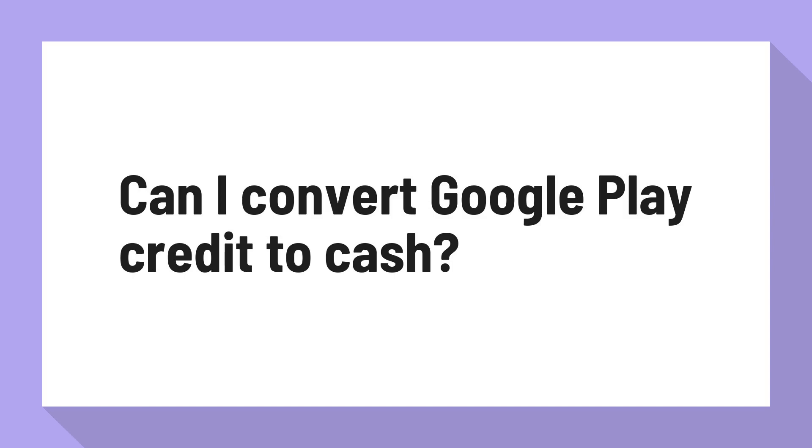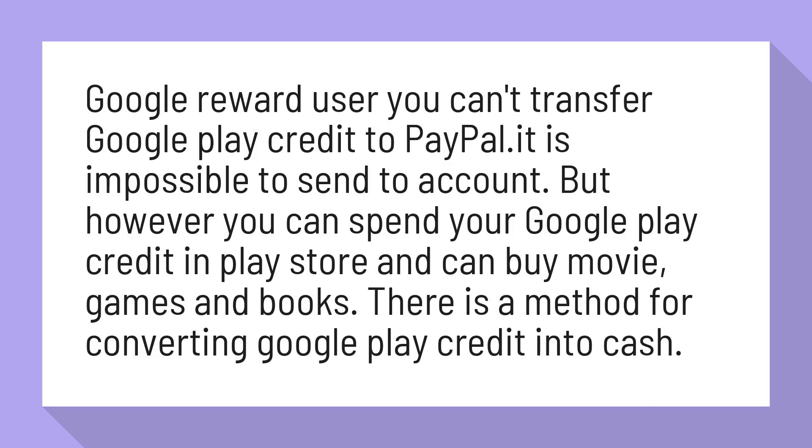Can I convert Google Play Credit to cash? You can't transfer Google Play Credit to PayPal — it is impossible to send to a bank account.